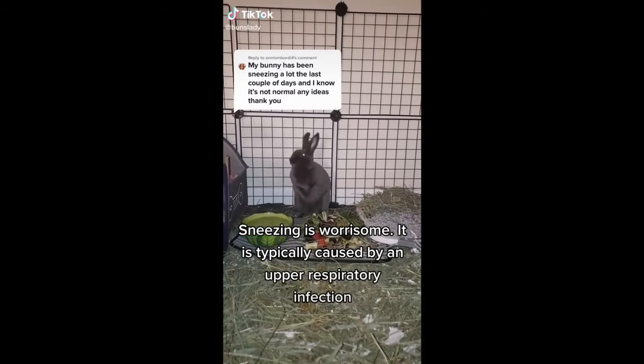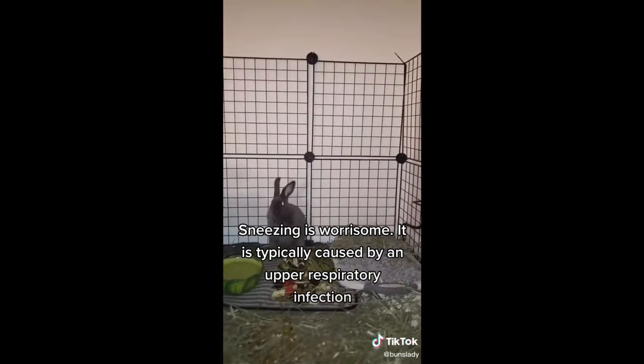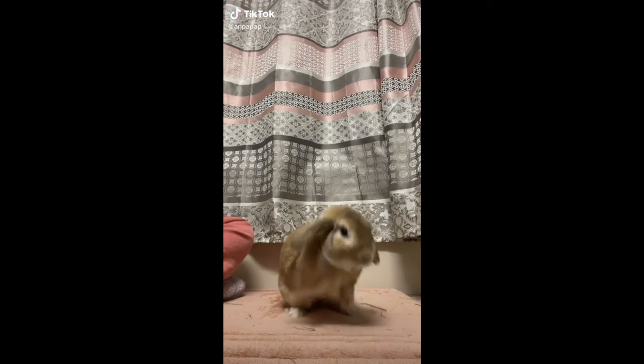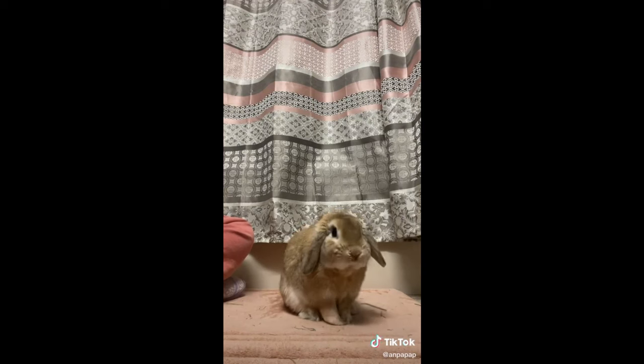Sign five: sneezing. When your rabbit is sneezing, it doesn't have to mean something serious — maybe there's just some irritation, maybe you've just put on perfume or there's some dust. We humans sneeze as well. But when your rabbit is sneezing multiple times a day or even daily, that's a sign something is off. Your rabbit can have respiratory issues, an infection, or something else. It can get worse and your rabbit can die. Sneezing can also be a sign of dental issues or eye problems, so have it checked so your rabbit can be treated.